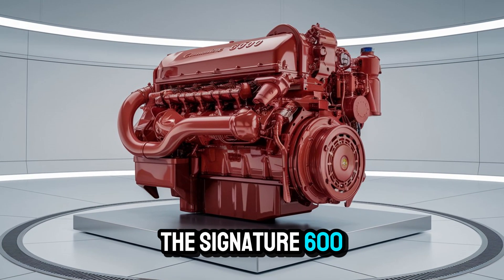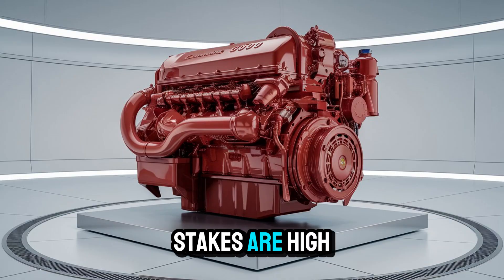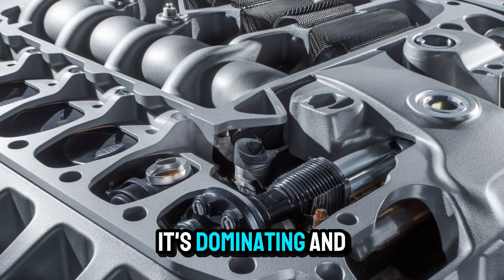The Signature 600 doesn't just climb — it calculates, compensates, and conquers. So when the stakes are high, your truck isn't gambling. It's dominating.